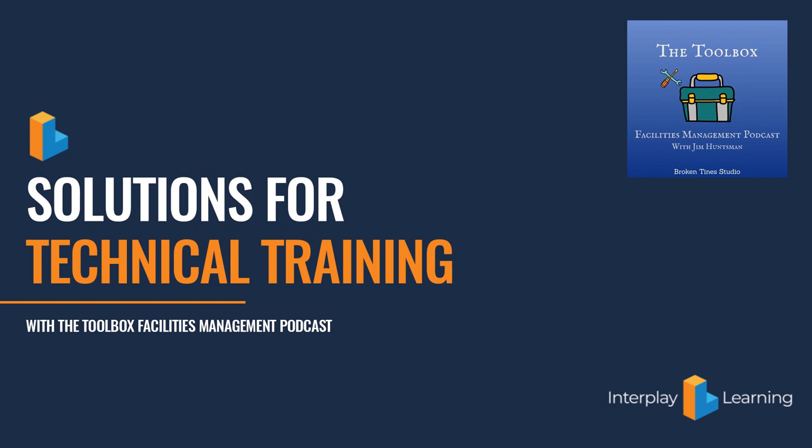Today's conversation is with Doug Donovan of Interplay Learning. It's about how we get skilled trades more training — virtual or classroom-based — to improve their skills. He came up with a wonderful, fascinating way to do this: a program that's entirely online-based or virtual reality. They send you a headset and you're actually working on a furnace, an electrical panel, or a plumbing system. It's incredibly interesting.